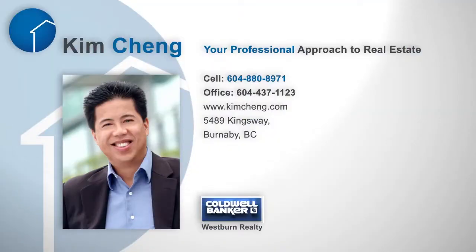To find out more about this home, or to schedule a private viewing, please contact Kim. If you liked the video, let us know by liking it, subscribing to the channel, or sharing it with friends.